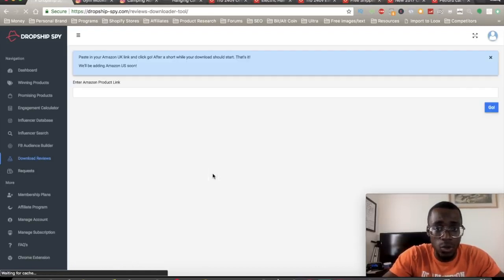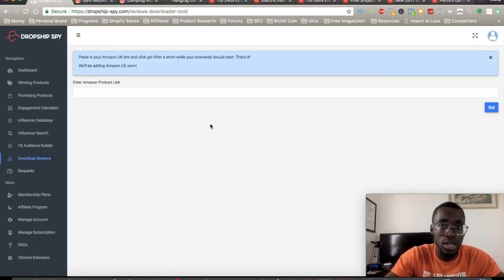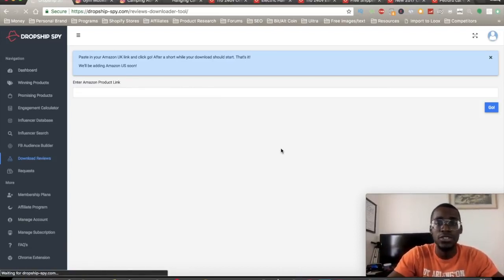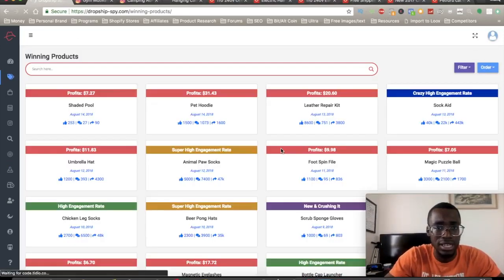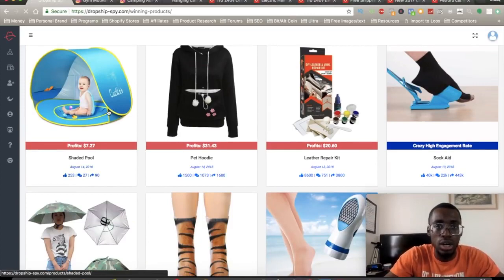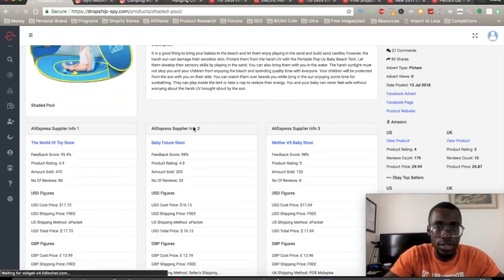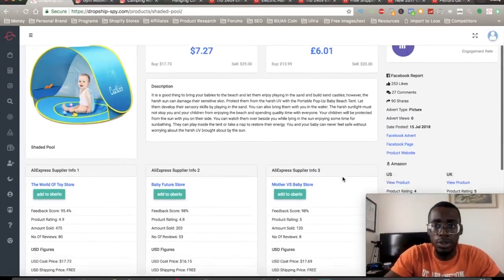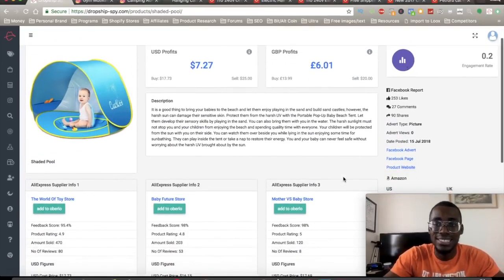You can also download reviews — it's so important to download reviews. You can go on Amazon, grab all the reviews from Amazon and their product page, download it, and put it onto your own store. You can find winning products in less than 10 seconds, import them straight to your store right away. All you need is the extension and you can add it to Oberlo — it's very quick and easy.